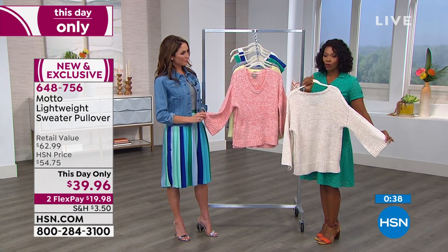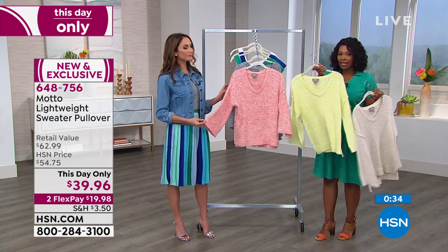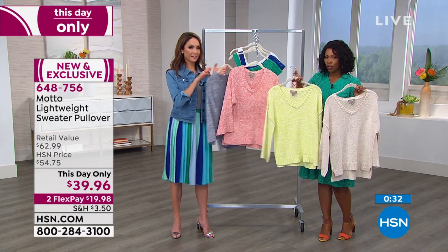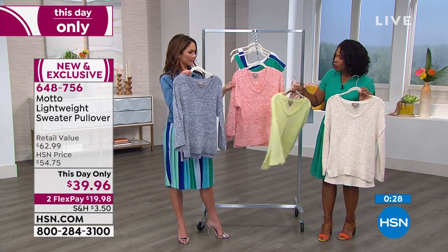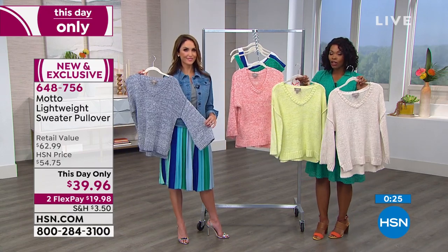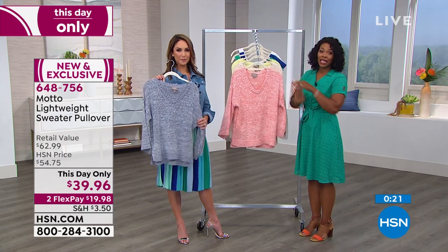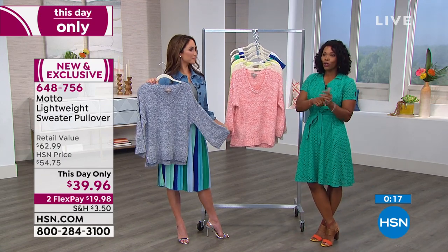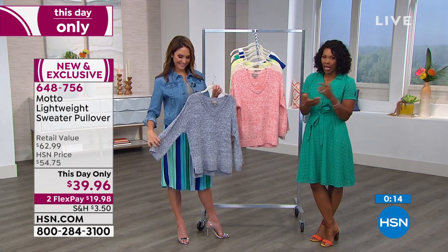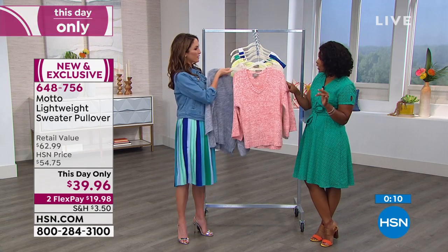We still have them available. At this point we still have all colors and all sizes, but the extra small in lemon will be the first to go. So your choices are natural, lemon, coral, or chambray. Call us or go to hsn.com. I would get it today because the price — $39.96 — is only good for today. After tonight, the price will automatically go up. And I also wanted to remind you of the jacket Chelsea's wearing — the denim jacket has been very popular.